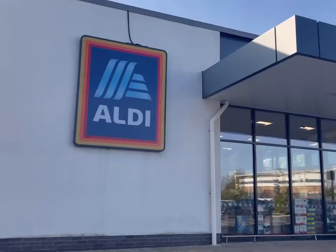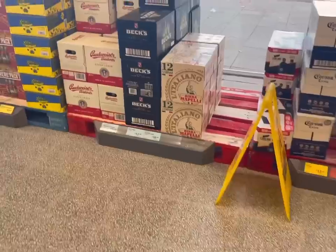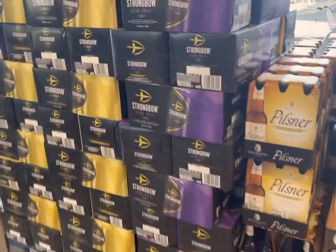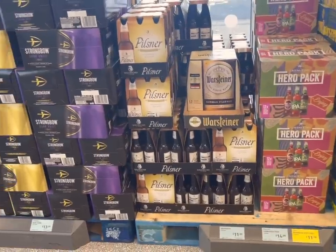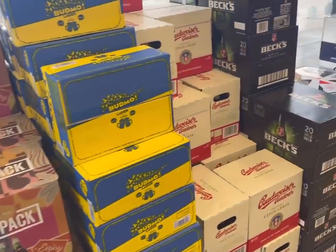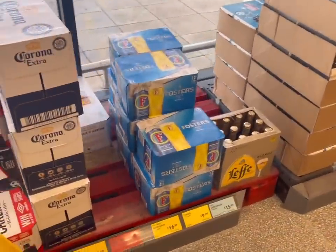Heading into Aldi because I want to show you the things that you can buy now that are going to last until after Christmas to help you spread the cost. Alcohol is really a good one because it's expensive but it lasts. They've got loads of alcohol selection in supermarkets with loads of different offers, and it's just a really expensive thing to buy nearer the time.